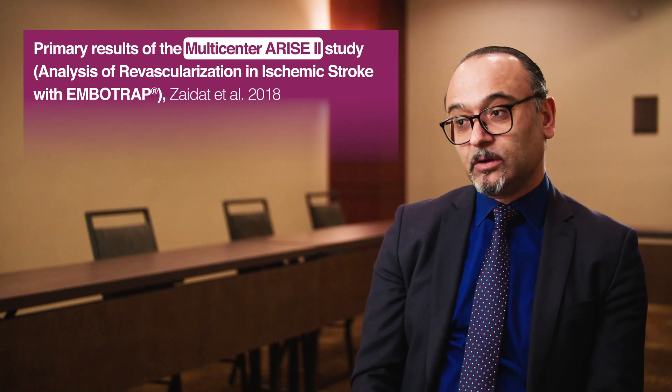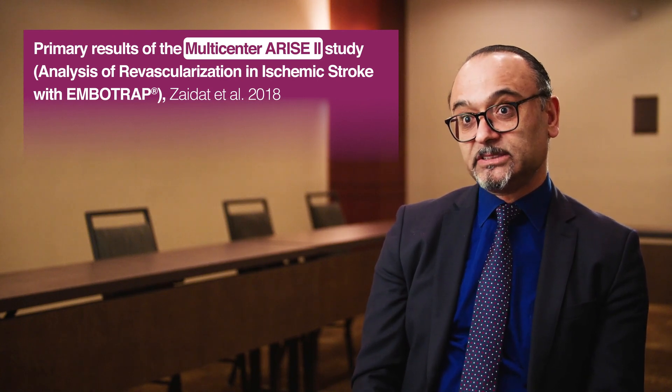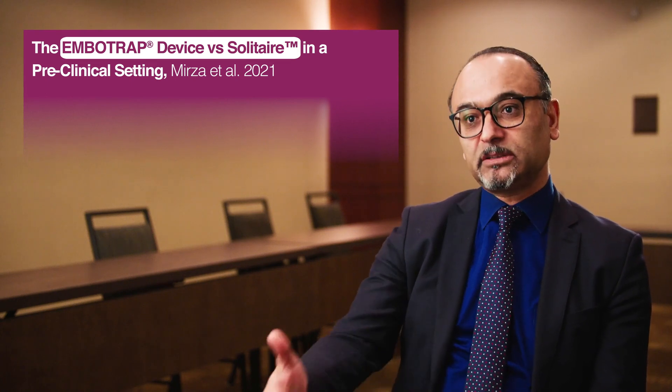The study has limitations and other factors that could have contributed to Imbotrap's better clinical outcomes. People may recall that in Arise 2, the 90-day outcome was 67% — almost two out of three patients regained independence — in a study with independent monitors and independent evaluators. MASTRO-1 confirms those findings in the same trajectory and trend. Furthermore, when we looked at data from Mirza et al., they also found a similar trend of higher re-canalization rate in the Imbotrap group.